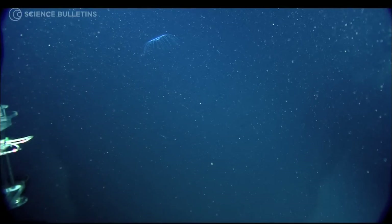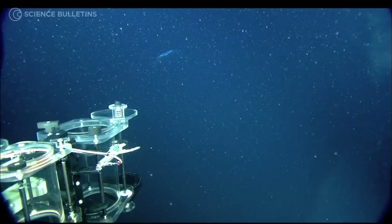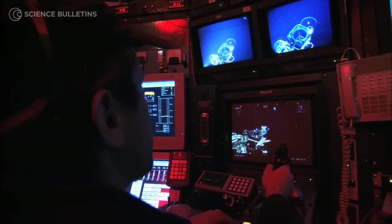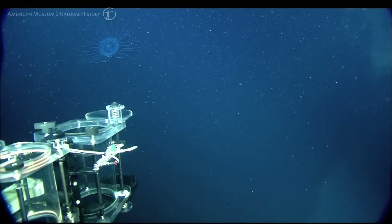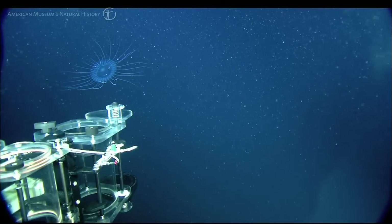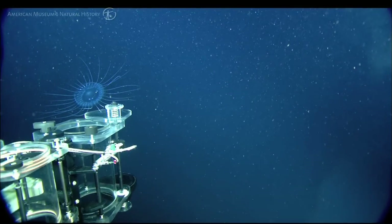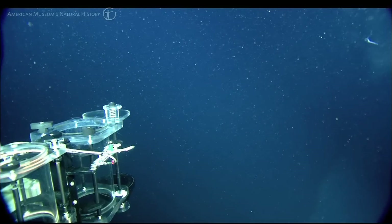And finally, we use the ROV to collect animals. One of the advantages of working on jellies is that they're blind and deaf, and they don't seem to mind at all when we fly up to them and zoom in with our lights and cameras and whirring motors of the ROV. In fact, most of the time, they have no idea that they've been caught.